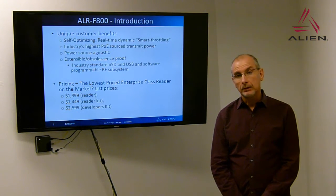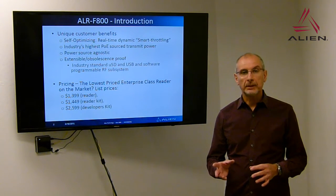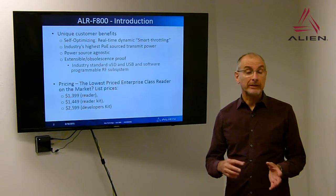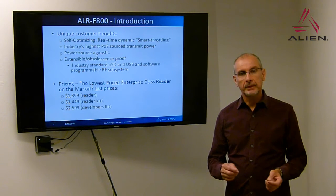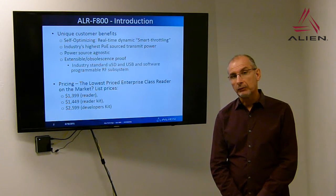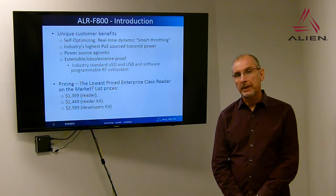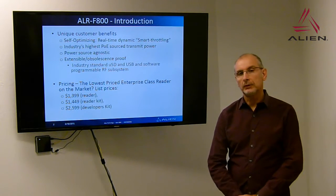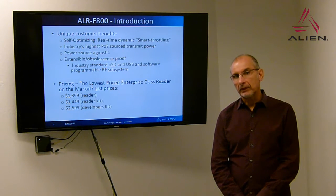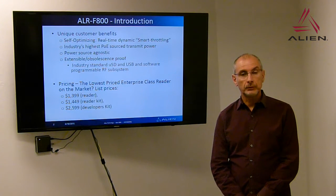The F800 is pretty unique. We have a self-optimizing capability which in real time will dynamically — what we call smart throttle — monitor the environment and change the behavior of the reader in terms of read rates and read quality. It does so much more effectively than competitors who go into a very conservative, slow read rate mode. We have the industry's highest power over Ethernet source transmit power. It's also power source agnostic, supplying reader power regardless of whether the source is DC or Power over Ethernet. We've also made it very extensible and obsolescence-proof, with USB and microSD built into the reader for plenty of expansion capabilities.